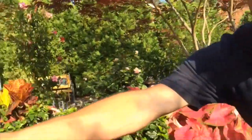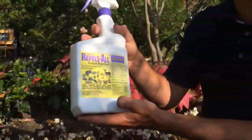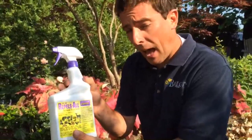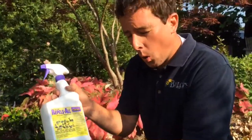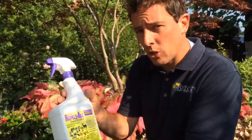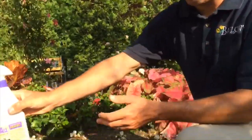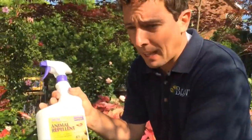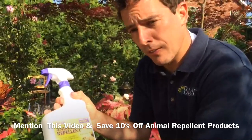You can also use the spray form where you actually spray the plant — same schedule, every seven days when the plant is actively growing, and then once a month once it gets to mid-July to August. You don't want to spray Repels All on your vegetables though. Instead, we recommend spraying a hot pepper wax, which does a great job and is completely safe for all your fruits and vegetables.